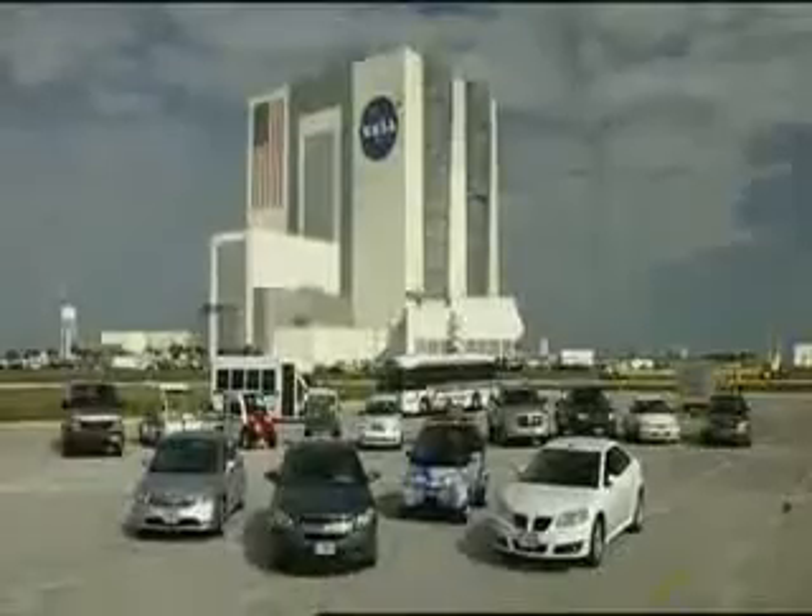To that end, NASA engages in good environmental practices throughout its organization and especially in its Earth-bound transportation fleet.